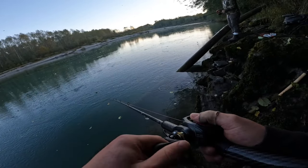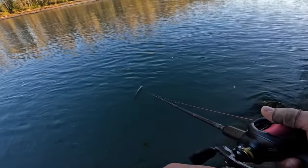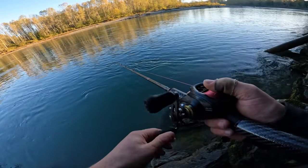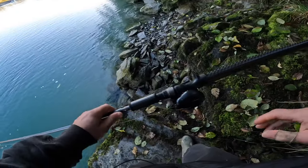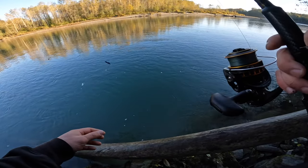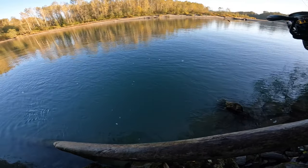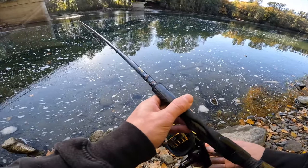Nothing starts to feel like fall. There's a chromer right there floating down. All right guys, we gave it a shot here, caught one wild. I think we're gonna move up river, see if we can find some fish rolling. All right, on to our next spot.